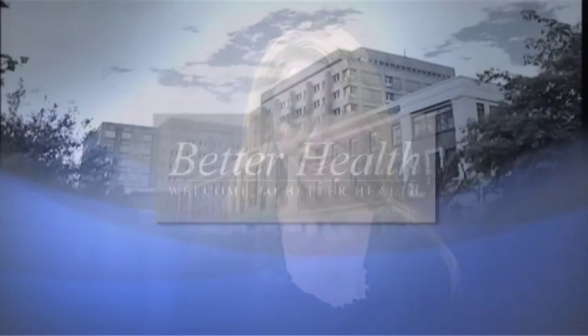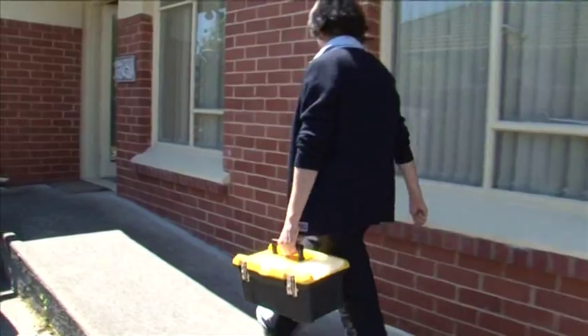We look at Southern District Health Board's district nursing service and how it benefits patients. My name's Anna Kelly and I'm one of the district nurses in the team. I'm a registered nurse and my job involves going out and seeing people in the community. I'm Sue, one of the oncology haematology district nurses. I'm Angela Copeman and I'm the acting charge nurse manager for district nursing Dunedin, responsible for the day-to-day management of the service. I'm Debbie and I work in the district as an enrolled nurse with the rest of the team for the Southern District Health Board.